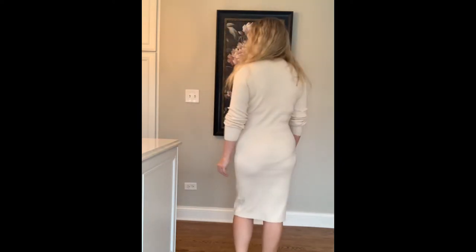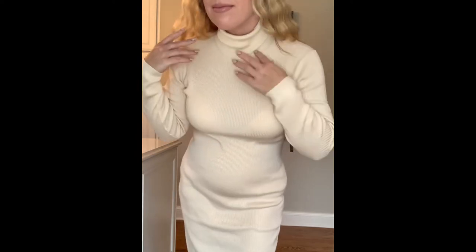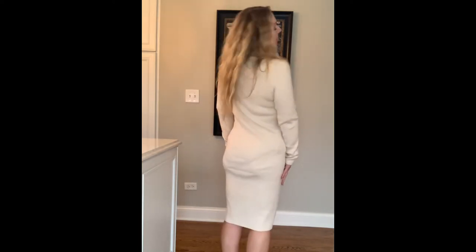The next item is from Express — the ribbed turtleneck midi sweater dress. It was $78 and the color is sand shell. You could elevate this outfit and it would be a beautiful lunch-with-friends look with a cute scarf, or great for a day of shopping. I like that this dress is very loose — not super skin tight — so you don't have to worry about every lump and bump. It's a great midi length, and I love midi dresses with knee-high boots. Currently it is my newest obsession.